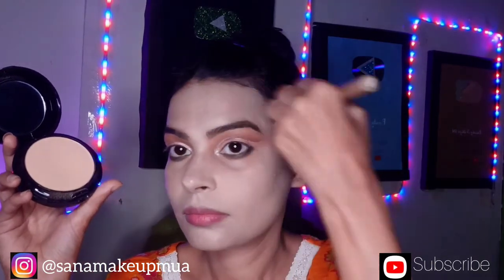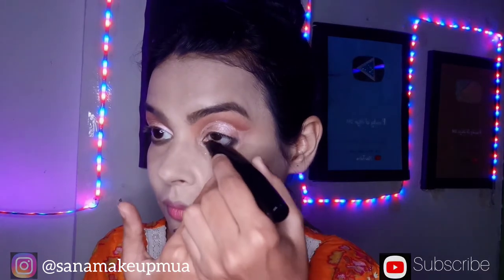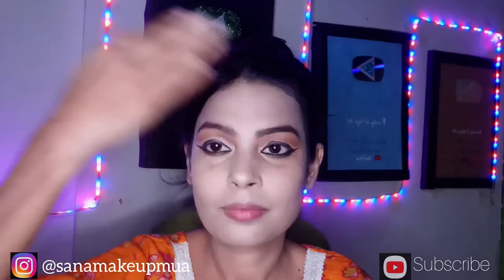I would like to use a better brush and apply this gel product to my face.